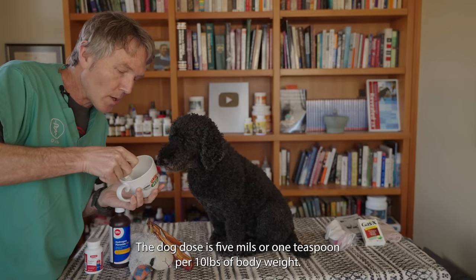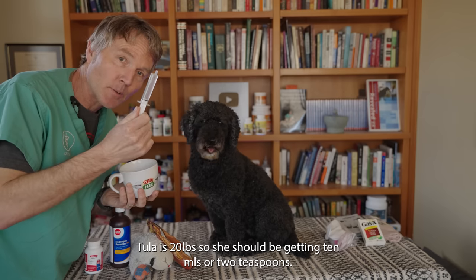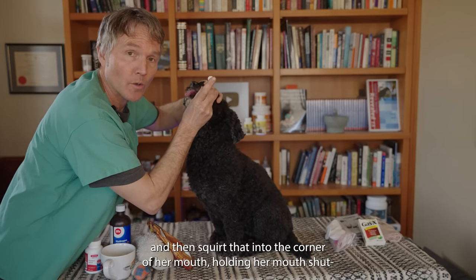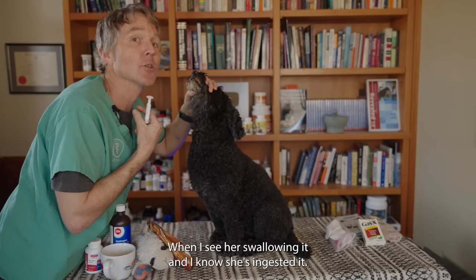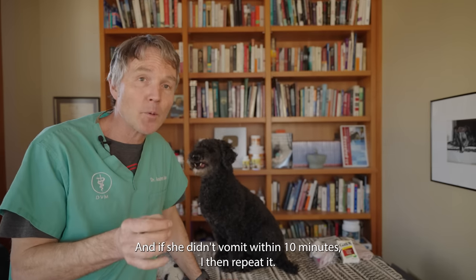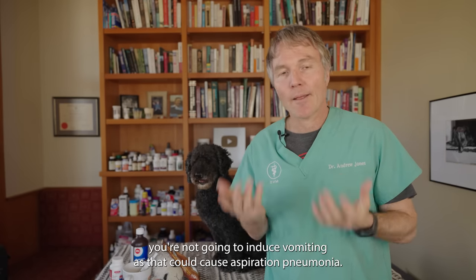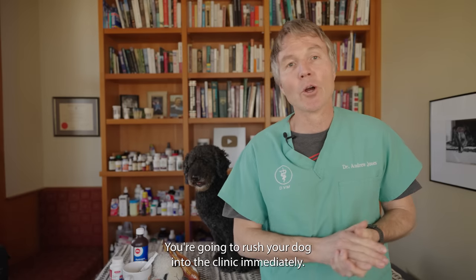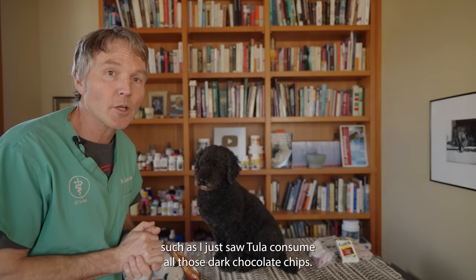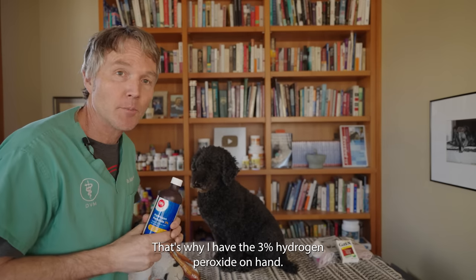Three percent hydrogen peroxide to induce vomiting. The dog dose is five mils or one teaspoon per 10 pounds of body weight. Tula's 20 pounds, so she'd get 10 mils or two teaspoons. I would tilt her head back, seat the syringe into the corner of her mouth, and squirt it in while holding her mouth shut to make sure she swallows it. I would then expect her to vomit within 10 minutes; if she didn't, I'd repeat it. If your dog is completely lethargic or non-responsive, do not induce vomiting — that could cause aspiration pneumonia; just rush your dog into the clinic immediately. But if you've caught it early, get that toxin out. That's why I have three percent hydrogen peroxide on hand.